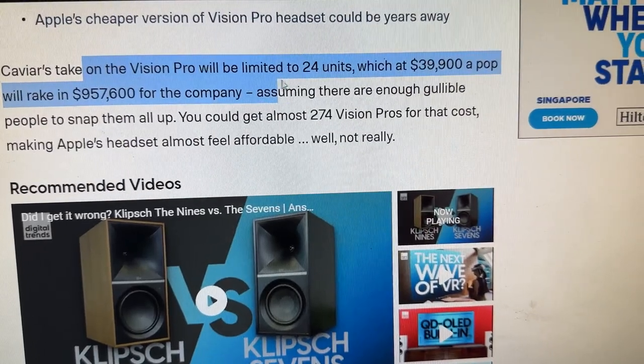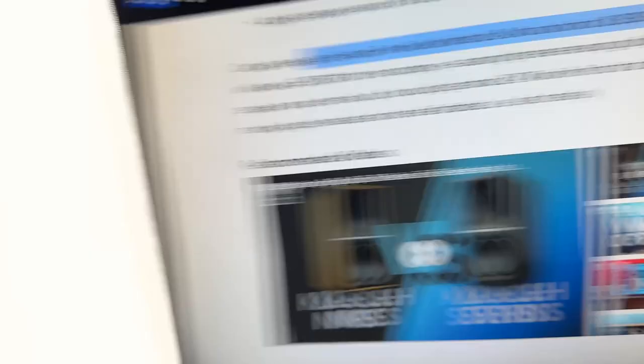Caviar's take on the Vision Pro will be limited to 24 units. This is like buying a Lamborghini or a super hyper car that is very limited — these things fetch for much more money than when they're originally bought for. This is actually an investment, not so much to play VR in. Although if you have millions and millions, then you could do both.